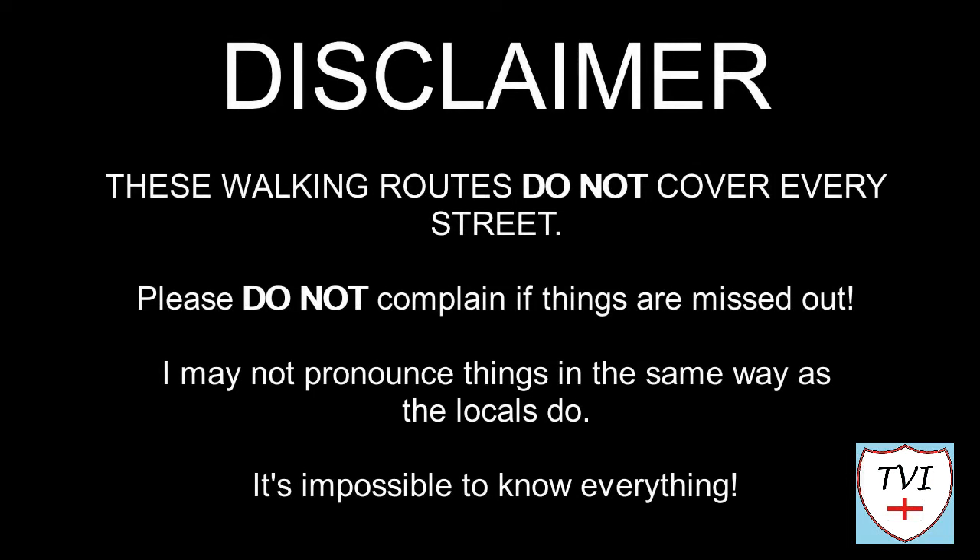Here's my disclaimer for people who may be watching me for the first time. I say things as I would in my native accent and dialect. As a result, I may not pronounce things in the same way as the locals do. Remember, I'm a visitor — it's impossible to know everything. Leave me a comment, spin me a like and bash that subscribe button. Let's get to today's parish video.